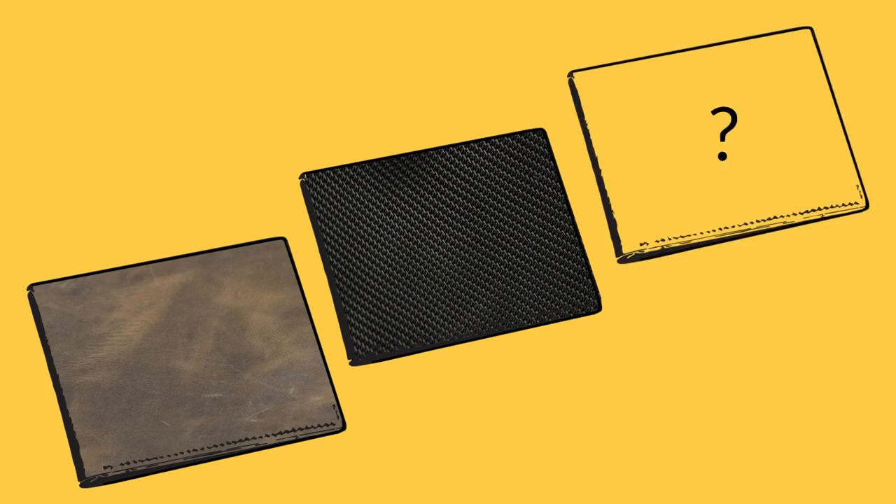You also told us that the wallet's aesthetics is very important — you'd like something beautiful, stylish, and professional that lasts a long time and ages well. So stay tuned as we explore some new textiles. We'll get to work and show you some sketches on the next update.